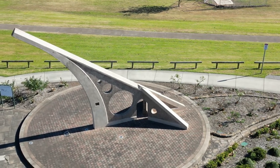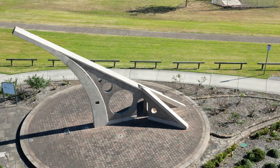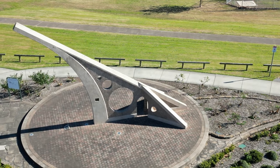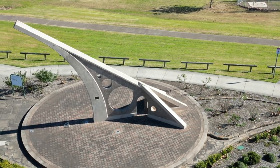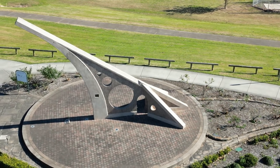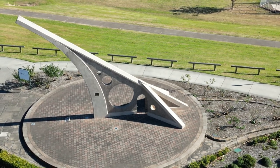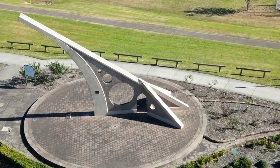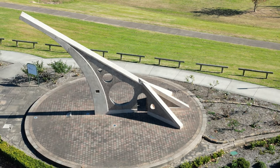The gnomon points to the south and is parallel to the earth's axis of rotation. It is an ancient time-telling device that has been set in the middle of a modern development. The Singleton Sundial symbolises the local community's bicentennial celebrations and also provides a gateway to the surrounding area of the Hunter River.